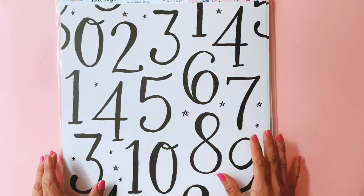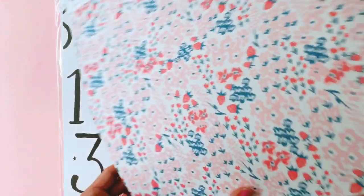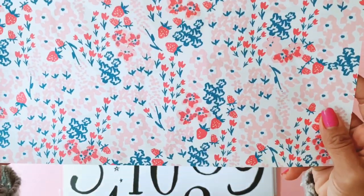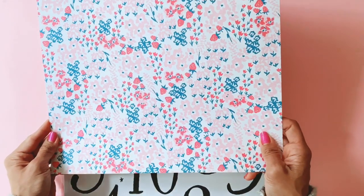Then this one is called Rhyme. On Rhyme we've got numbers on one side, and some beautiful sherbet flowers on the back. Look at those clusters!